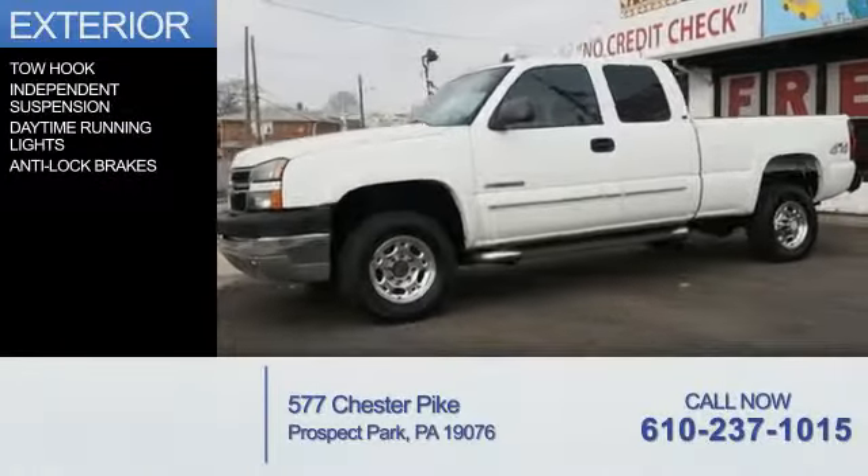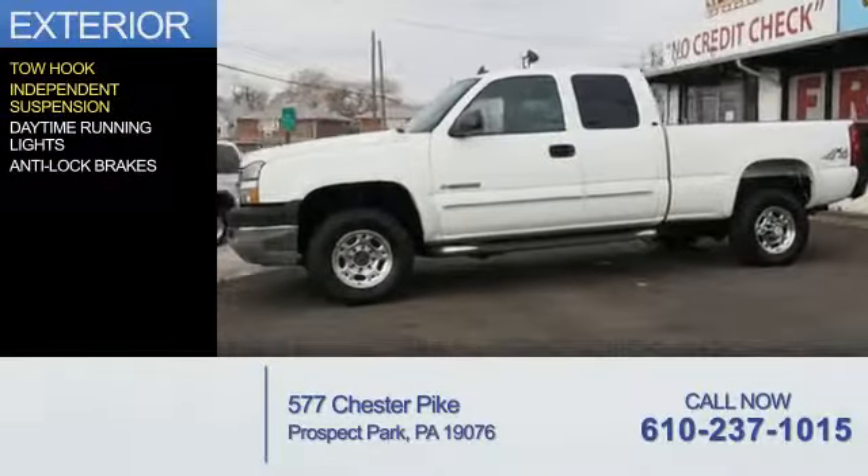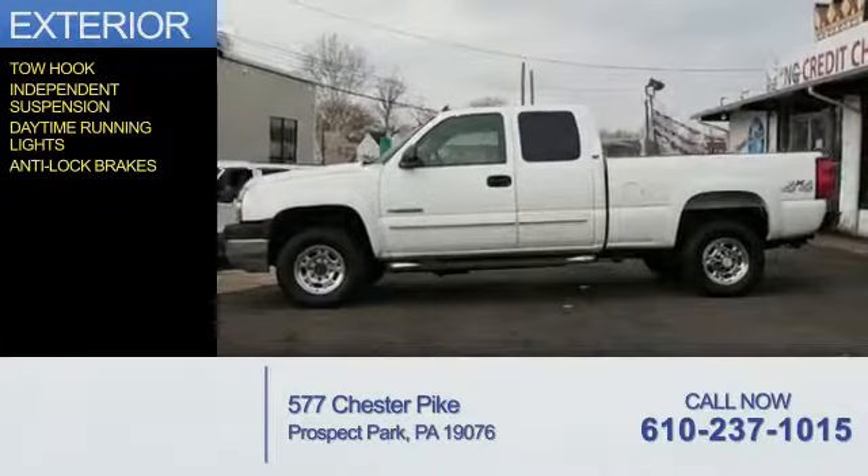The features include tow hook, independent suspension, daytime running lights, and anti-lock brakes.